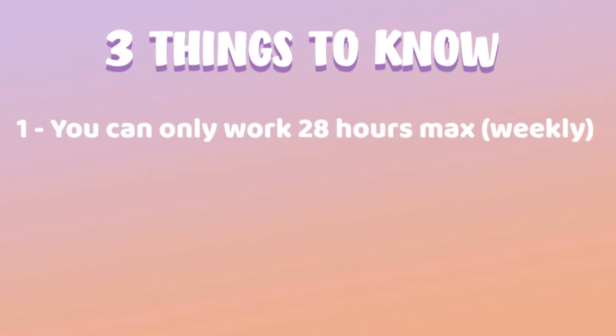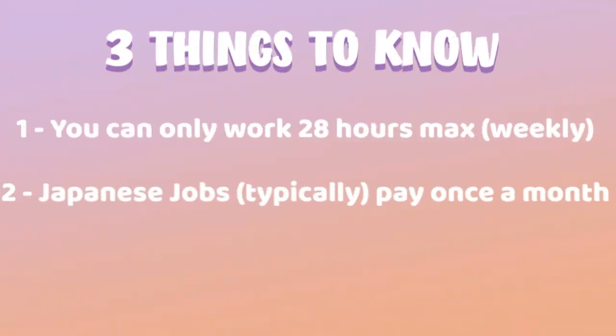Before I even start this video, I just wanted to mention three things that you should know before you even look for a part-time job. First thing: in Japan, you can only work a maximum of 28 hours if you're coming here as a student. Second thing: Japanese jobs typically only pay once a month — your full monthly salary at the end of the month. There are jobs that offer weekly or daily salary, but you have to specifically look for them and they're kind of hard to find.